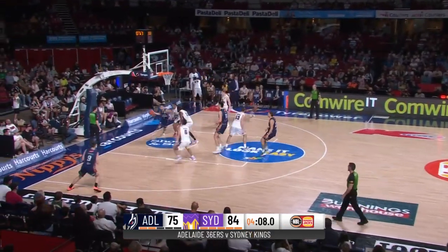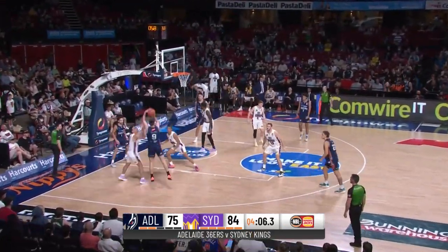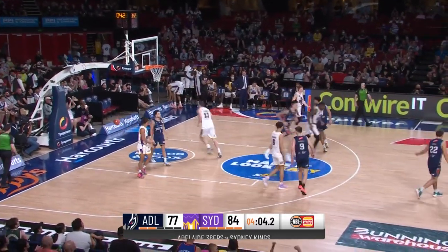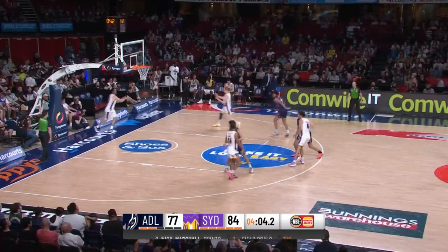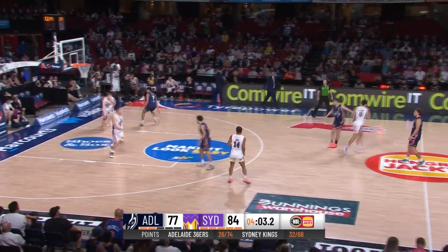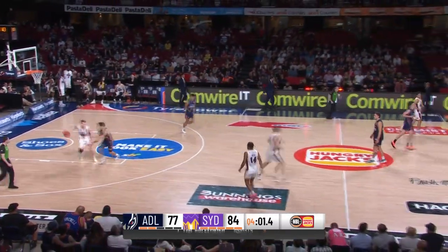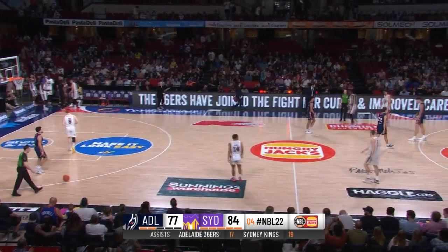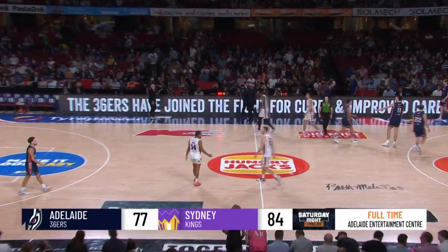Adelaide come forward in the dying stages of the game — Dupelmeyer feeds Marshall, who pulls up for the jumper and knocks down another two. Career night for Nick Marshall. The Sydney Kings have had this under control for the vast majority of the game and they are going to run out winners here by seven points, collecting their 11th consecutive win.